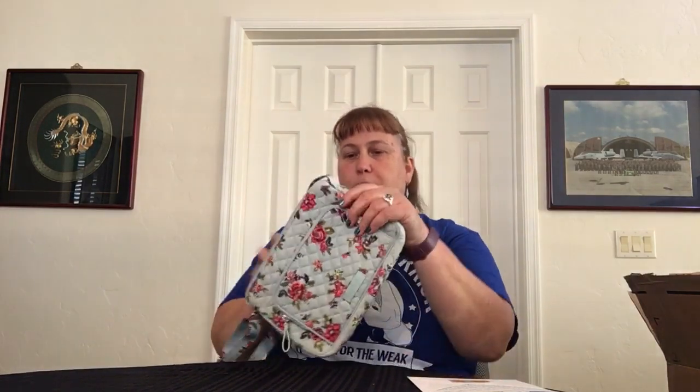Inside you have one privacy pocket on the back, a little depth of an inch or so. On the back there's a slip pocket with a magnetic closure and no organization inside. The strap is adjustable but not removable.